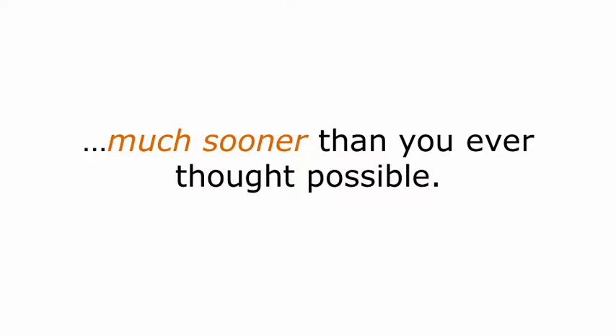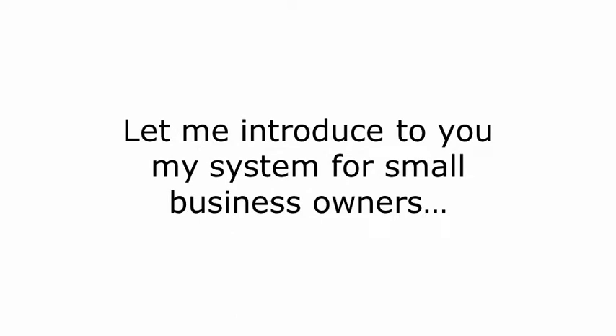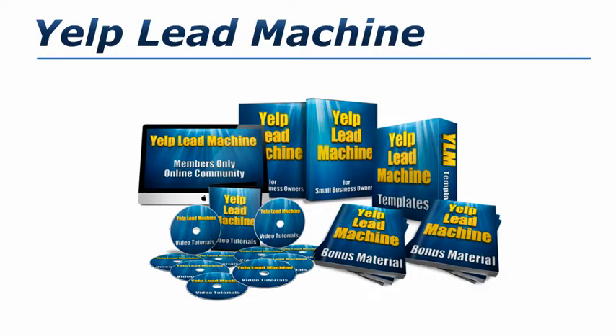So how are you going to get the kind of visibility to your Yelp listing that will drive tons of consumer traffic? Let me introduce to you my system for small business owners — Yelp Lead Machine. It is the way to drive consumer traffic to your business like a freight train, without having to cold call or blow money on mailers or expensive advertising. Yelp Lead Machine will turn your Yelp listing into a lead-generating machine so you can focus on your business and not on lead generation. Just watch over my shoulder, do as I do, and you'll start driving the kind of traffic that only the top companies in your market get.